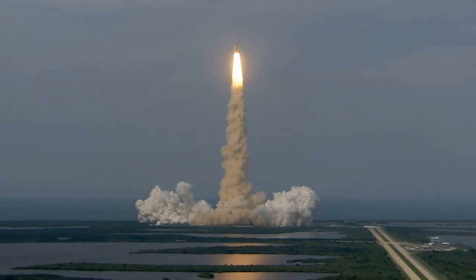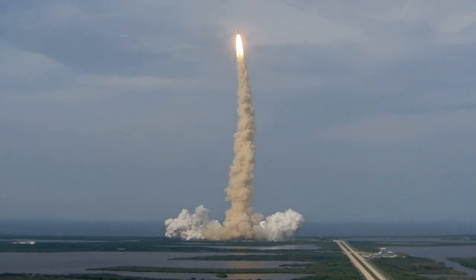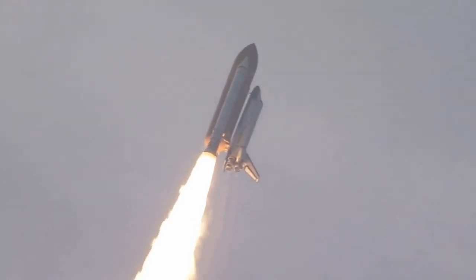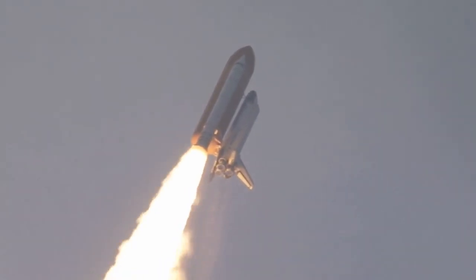Houston, Endeavour, roll program. Roger, roll, Endeavour. This is Mission Control, Houston. Endeavour's roll maneuver is being completed. It's now going into a heads-down position on track for its flight to the International Space Station.